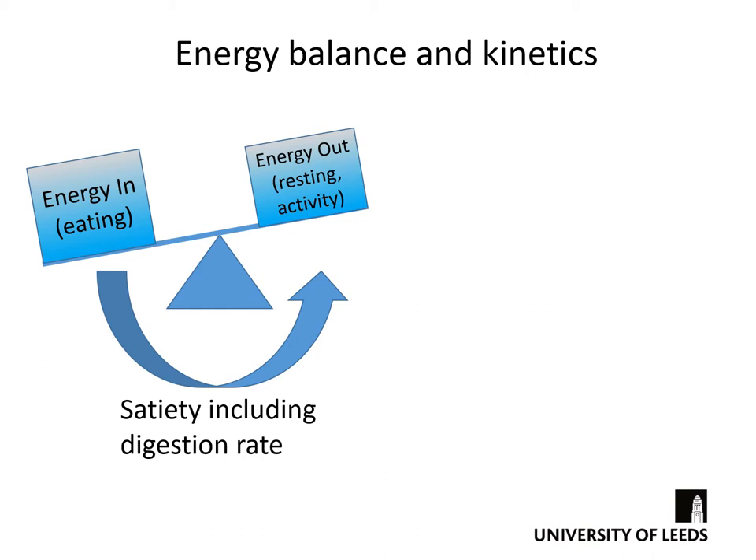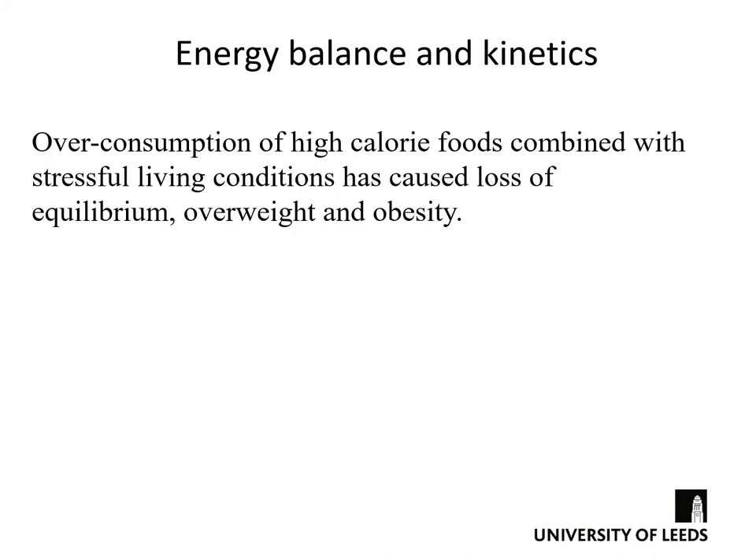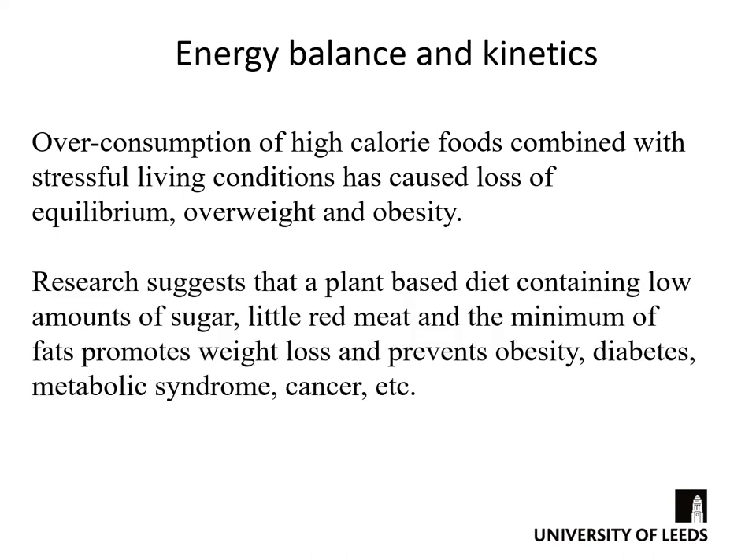But of course there's more to it than that. Also linked to these are things like satiety and appetite, digestion rate, and that's linked to the composition of the food. Overall consumption of high calorie foods combined with stressful living conditions has caused a loss of equilibrium and led to overweight and obesity. However, research suggests that a plant-based diet containing low amounts of sugar, little red meat, and the minimum of fats promotes weight loss and prevents obesity.